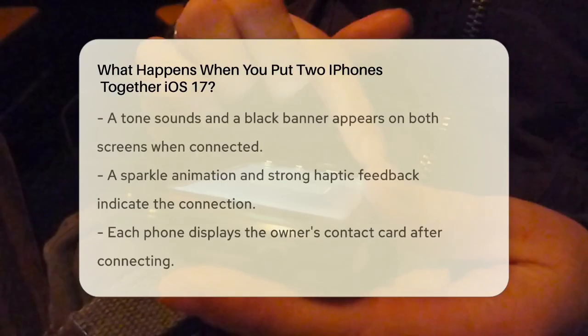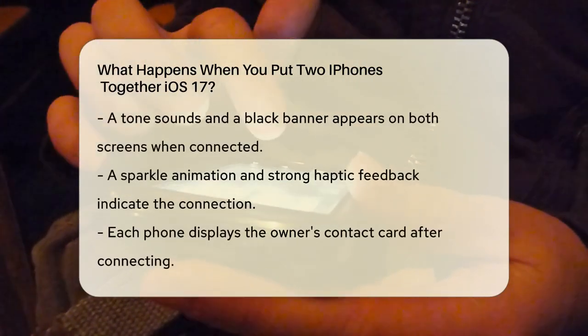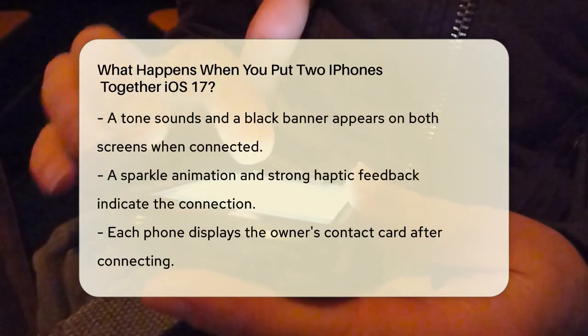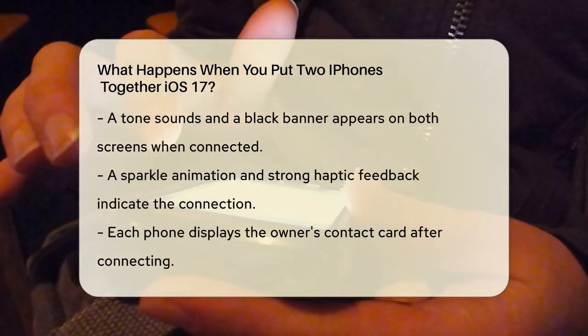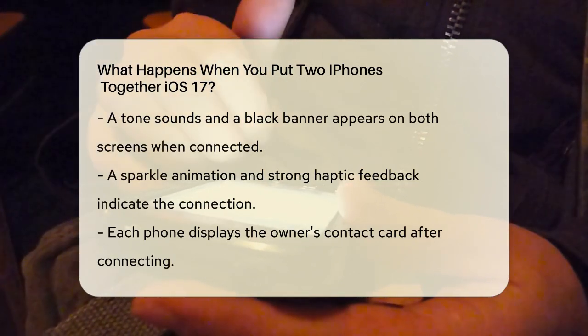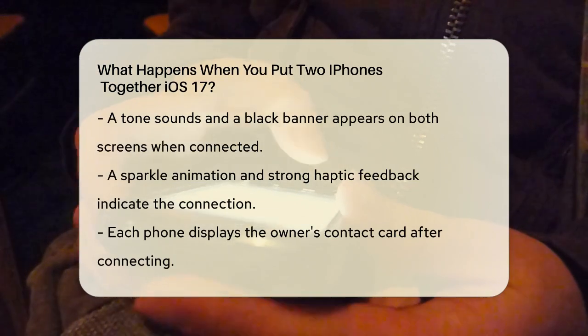Here's how it works. When you bring the top ends of two iPhones together, they will connect wirelessly. You'll hear a tone and see a black banner at the top of each screen indicating that the phones are connected. This connection is accompanied by a sparkle animation and strong haptic feedback to let you know what's happening.